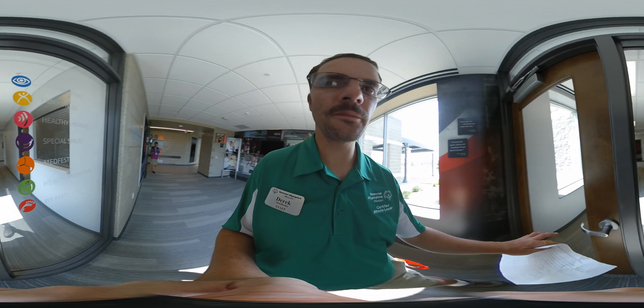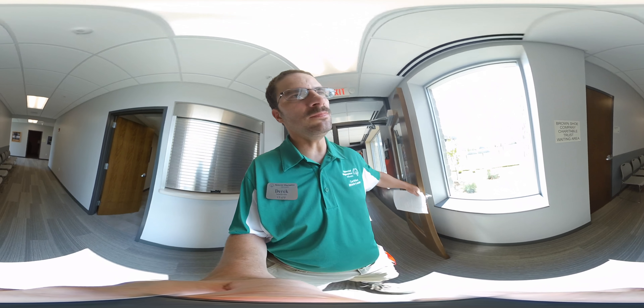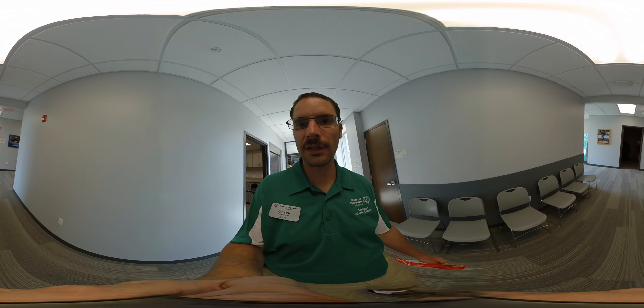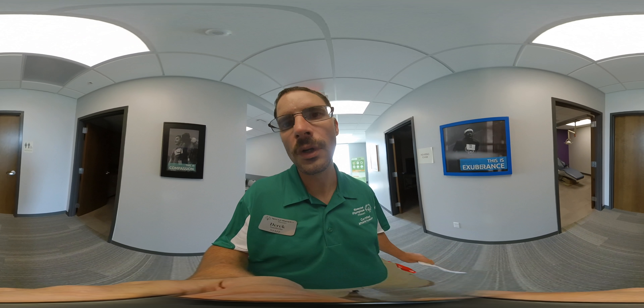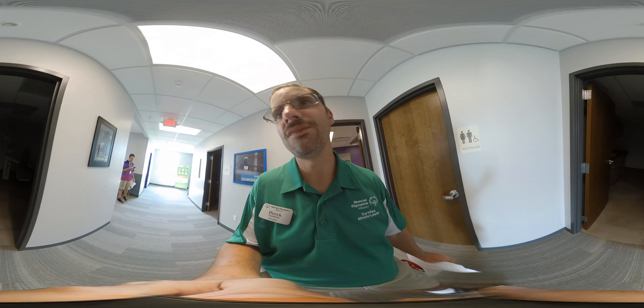Let's walk into the Healthy Athletes Wing. This is the one part of the campus that no other campus in the entire world has. I am so honored to be able to share this with you all. If you scroll around, you'll be able to see we have a dental office, a vision office, and we even have a sound booth, which I am going to show you.